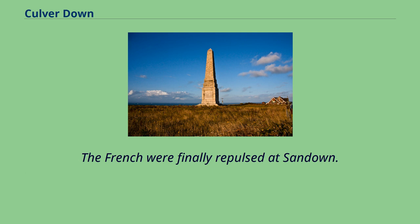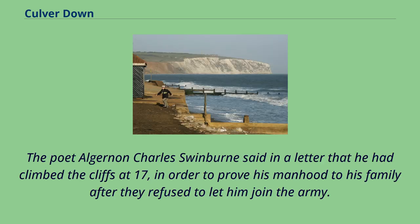The French were finally repulsed at Sandown. The poet Algernon Charles Swinburne said in a letter that he had climbed the cliffs at 17, in order to prove his manhood to his family after they refused to let him join the army.